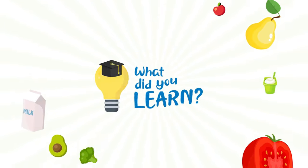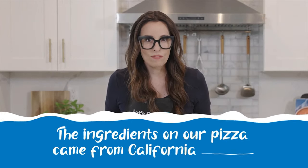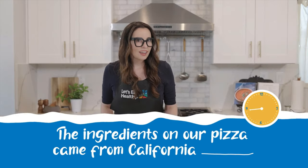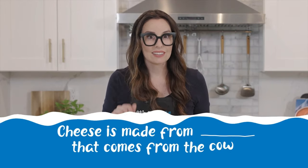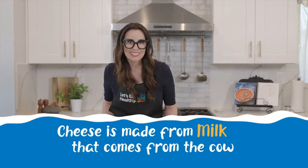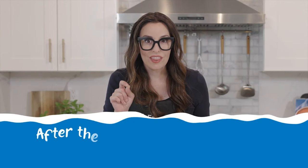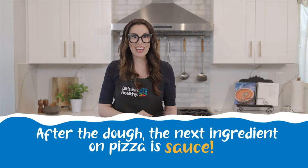We've had quite a pizza adventure today, haven't we? We've learned a lot about fresh foods that we can mix onto our pizza. Can you remember what we learned today? Try to fill in the blanks: the ingredients on our pizza came from California farms. Cheese is made from blank that comes from the cow — milk! After the dough, the next ingredient on pizza is — sauce!